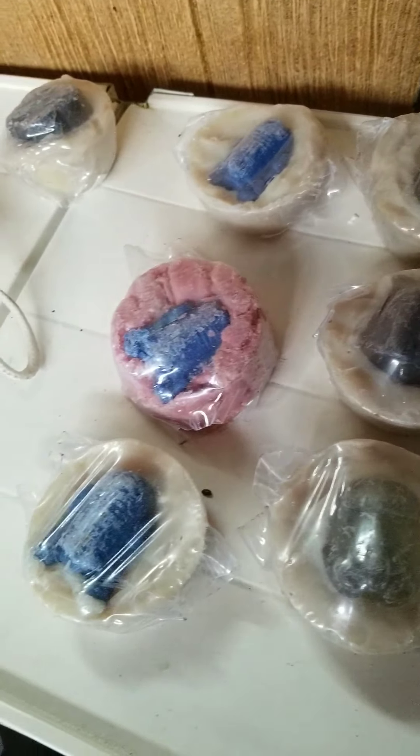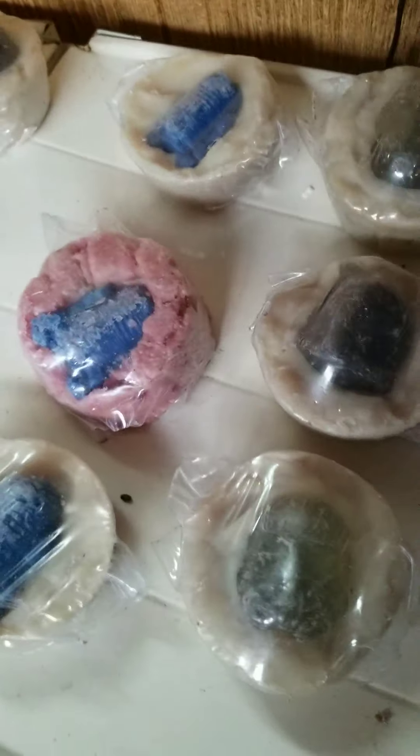I also have made vanilla extract and some mint extract.